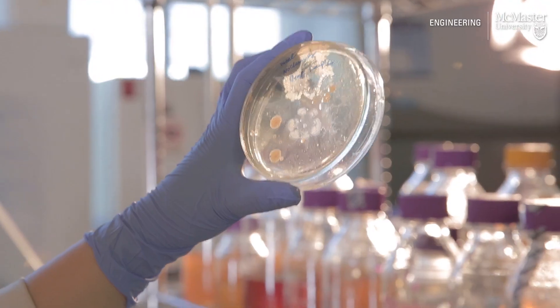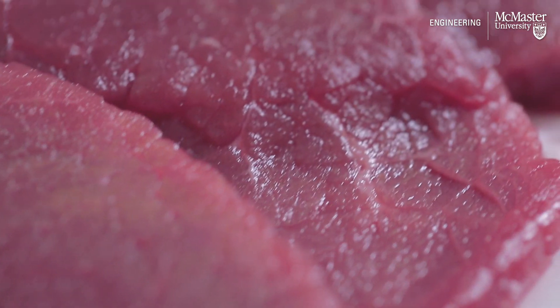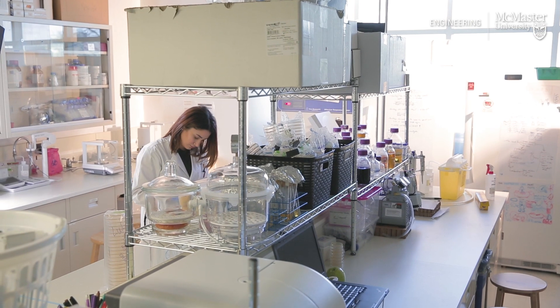Food contamination is a major issue. Worldwide, about 600 million illnesses happen due to food poisoning. Most of the contamination happens during packaging and transportation. If I want to find out if there is any bacteria present in packaged food, I need to open the package, take it out, take it to a lab, and then process it.